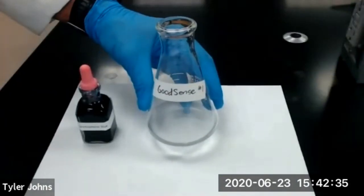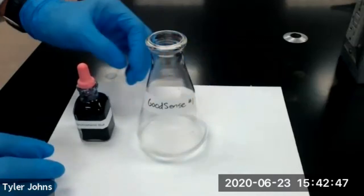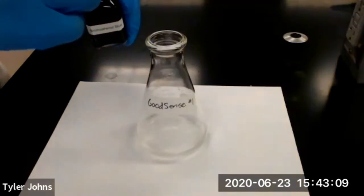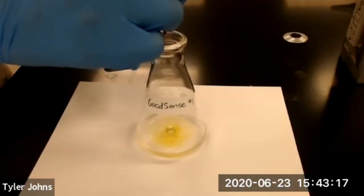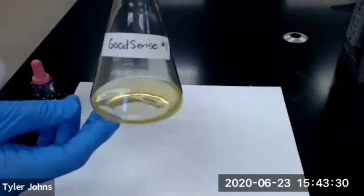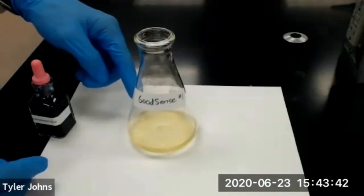We've allowed our solution in our Erlenmeyer flask to cool back down to room temperature. You should note that there will probably be some filler remaining from the antacid tablet in your Erlenmeyer flask. We're going to add 10 drops of our bromophenol blue indicator and swirl to mix. At this point, the solution should be a yellow color. We're now ready to move forward and begin our titrations.